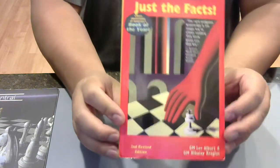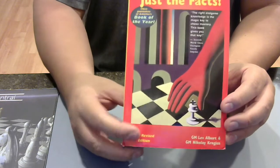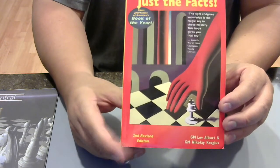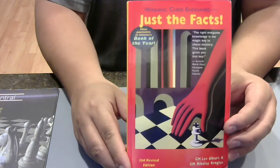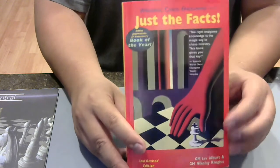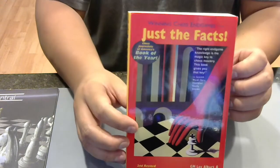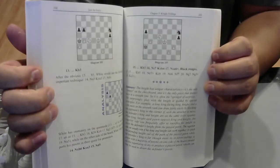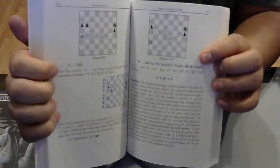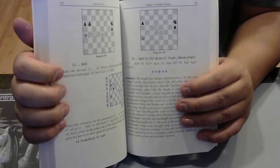Next — Just the Facts. This is Albert, another contemporary chess author. He's really popular — I think he has a famous opening repertoire for black and for white. Just the facts, as the title says. It's a book of endgame puzzles. And look at the summary at the bottom — anytime you have a chess book that gives you a summary, awesome. Get that book.